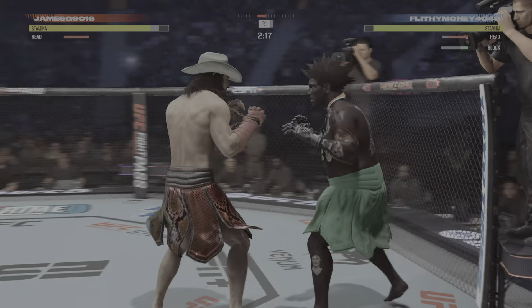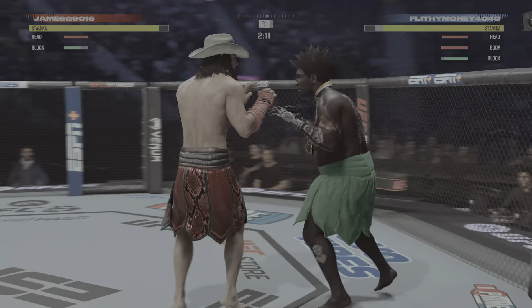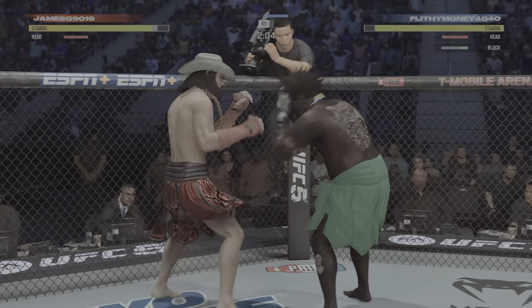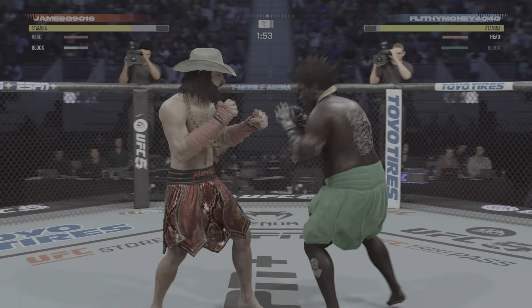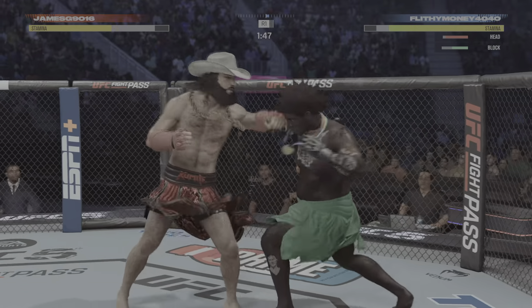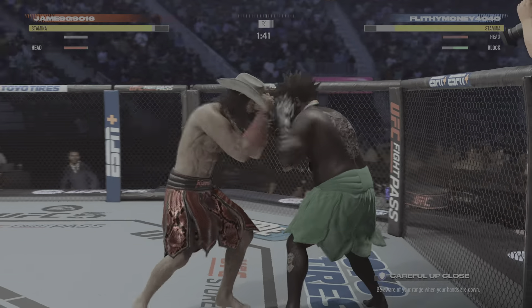Straight punch is good. And there he goes working off that jab again. The jab's nice — I love throwing the jab. But you realize that as MMA evolves, guys will start to fight behind a very educated jab. It's just like boxing. The most thrown punch, and the first one you learn, is a jab. And in MMA, guys are starting to take that same approach because it is such an effective weapon.